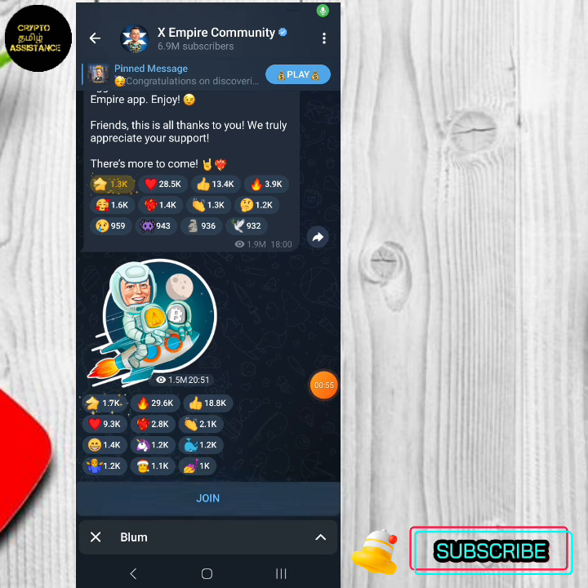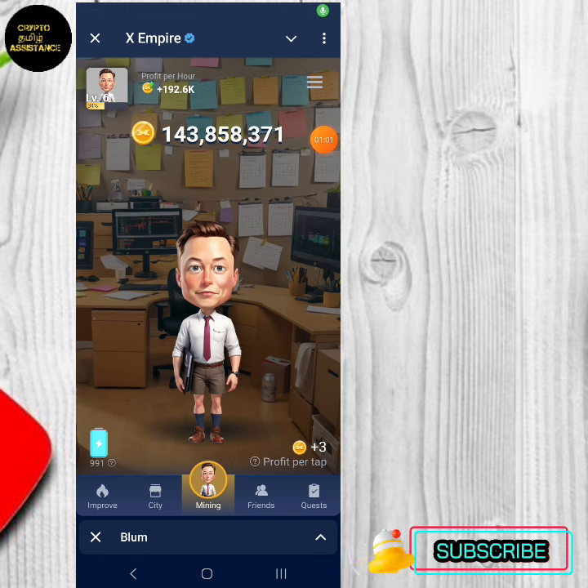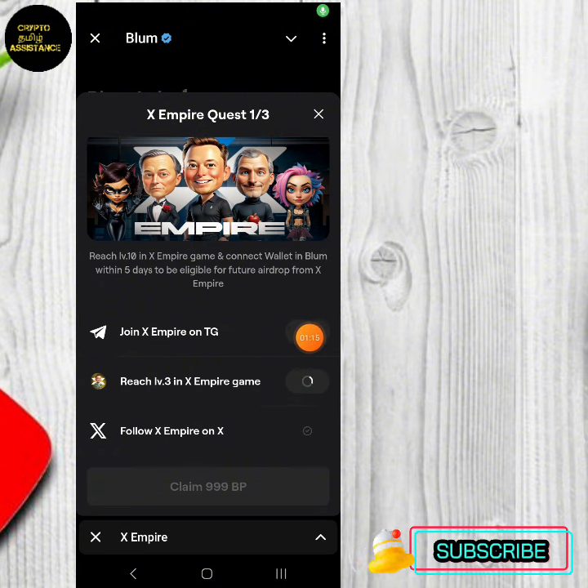We have completed level 3. In XMBA, we have completed the cut time. We completed the XMBAer. You can add the XMBAer and follow it. The XMBAer has completed the Twitter task.